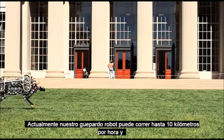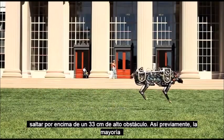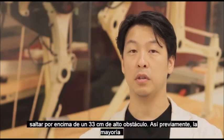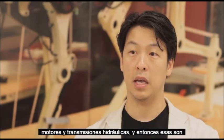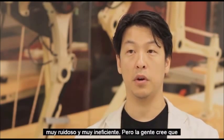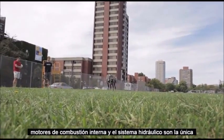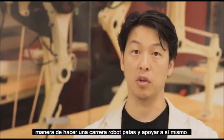Currently our robot cheetah can run up to 10 miles per hour and jump over a 33-centimeter-high obstacle. Previously, most legged robots were powered by internal combustion engines and hydraulic transmission — those are very noisy and very inefficient. But people believed that internal combustion engines and hydraulics were the only way to make a legged robot run and support itself.